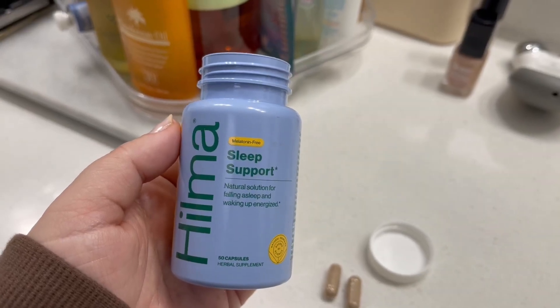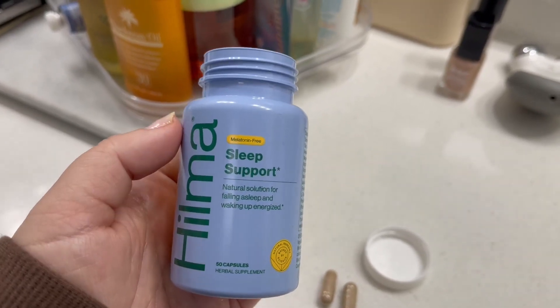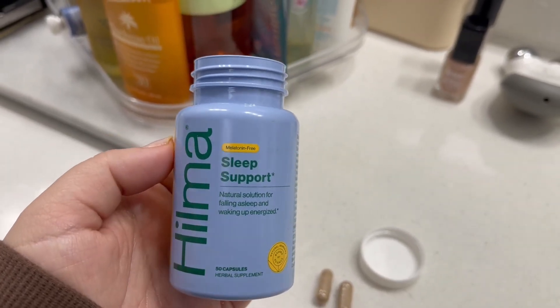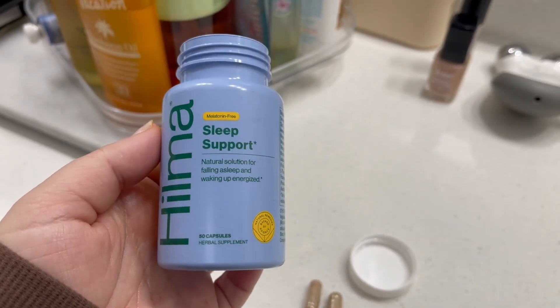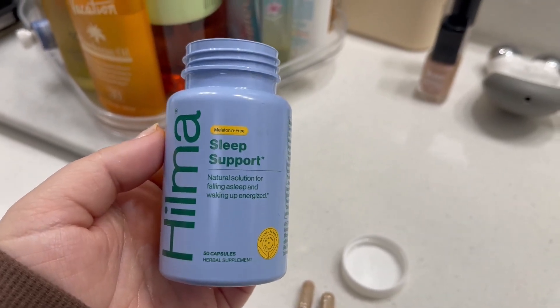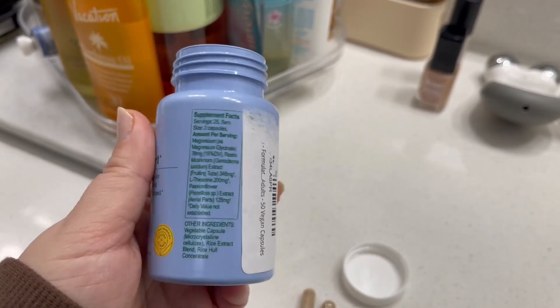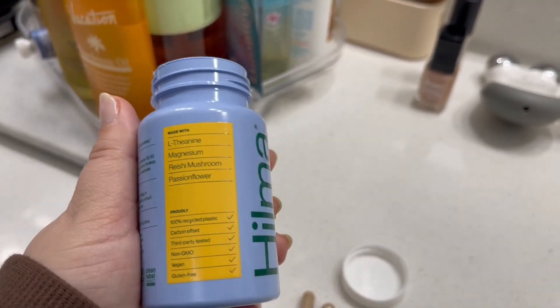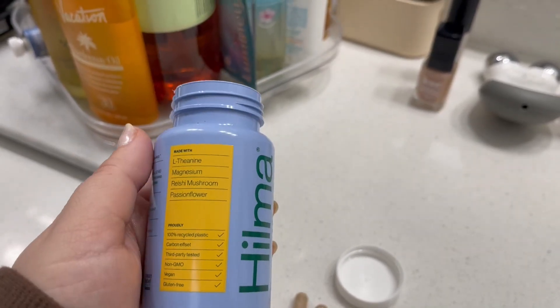Here's a closer look at the Hilma sleep support capsules. These were provided to me by the company. I was initially really interested in these because they're melatonin free. I find that melatonin really does have an impact on me, and these are supposed to be a natural solution for helping you fall asleep but also wake up more energized. I felt that melatonin really made me a lot more groggy.